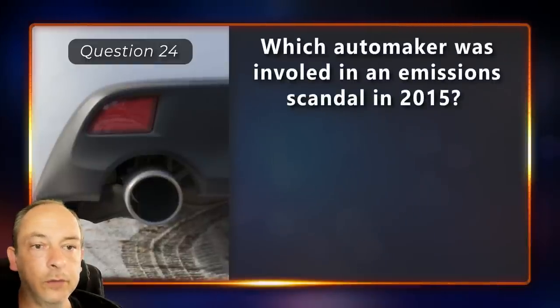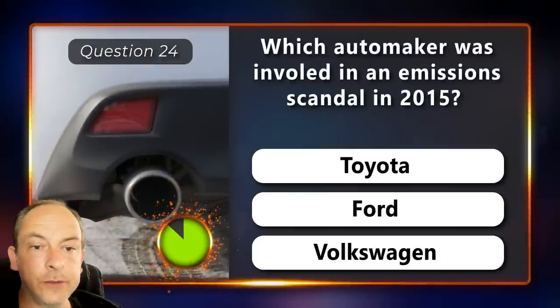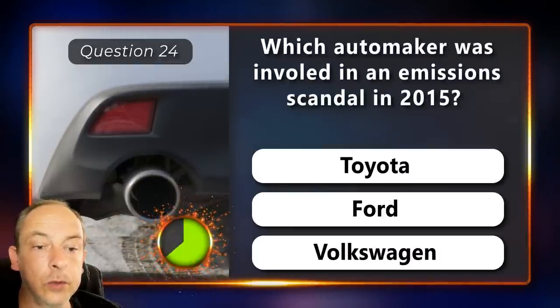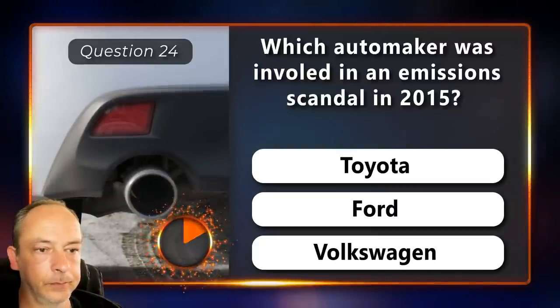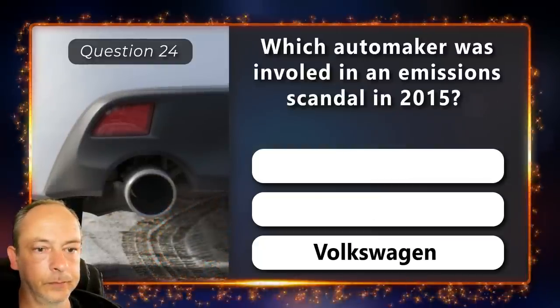Which automaker was involved in an emissions scandal in 2015? Toyota, Ford or Volkswagen? Volkswagen.